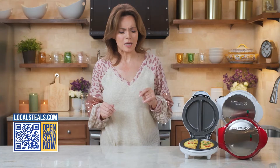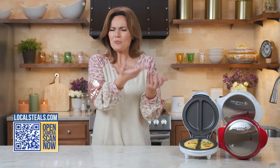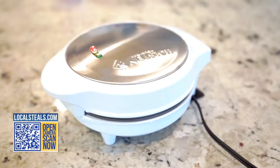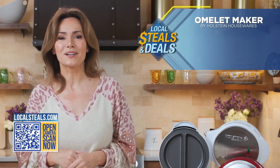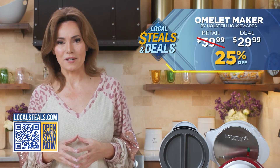You can make your own egg white omelets. You don't have to use oil if you don't want to. You can do pizza pockets in here. Whatever you're doing, it's going to be fresh — it can be as fun or as healthy as you want for you and your kids. Right now on localsteals.com, these are 25% off.